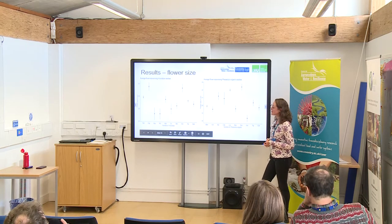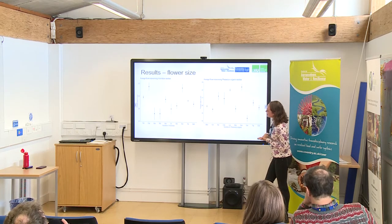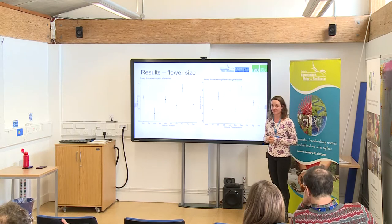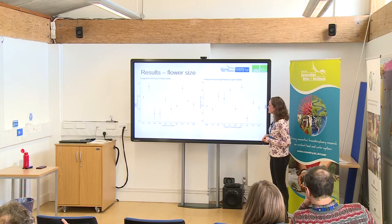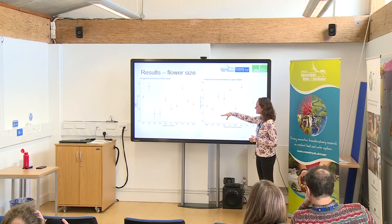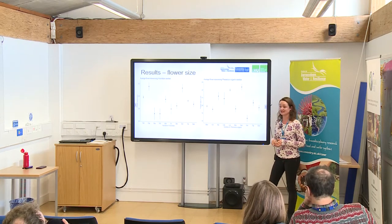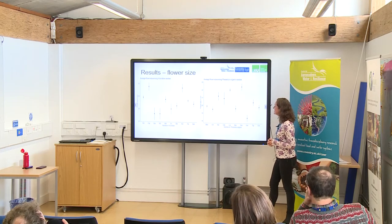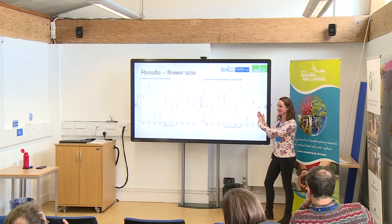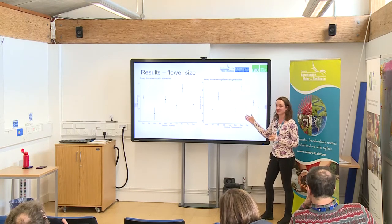I also measured the flower length and used an ANOVA test — an analysis of variance — plotting results with means and standard deviation. You can see there are some significant differences in flower size between varieties. However, you can't see a clear pattern that says heritage is different from modern. You have bigger flowers in both modern and heritage varieties.